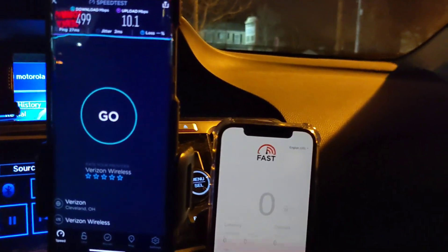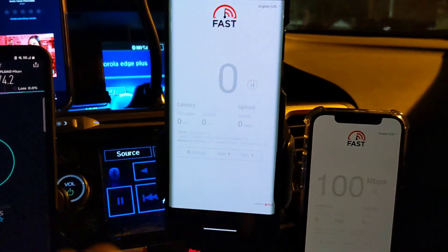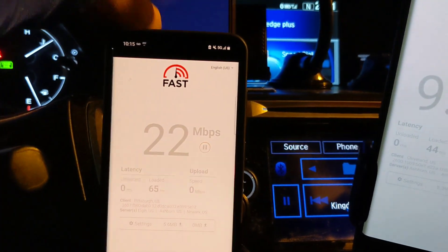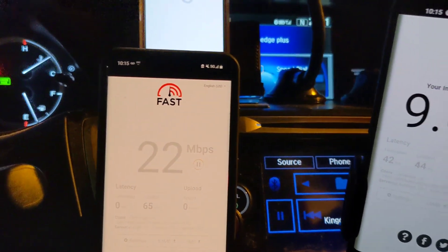Let's go ahead and do fast.com for each of these devices. There's the AT&T FirstNet, here's the new Verizon unlimited plan, here's the Magenta business plan, and here is the AT&T Business Elite.